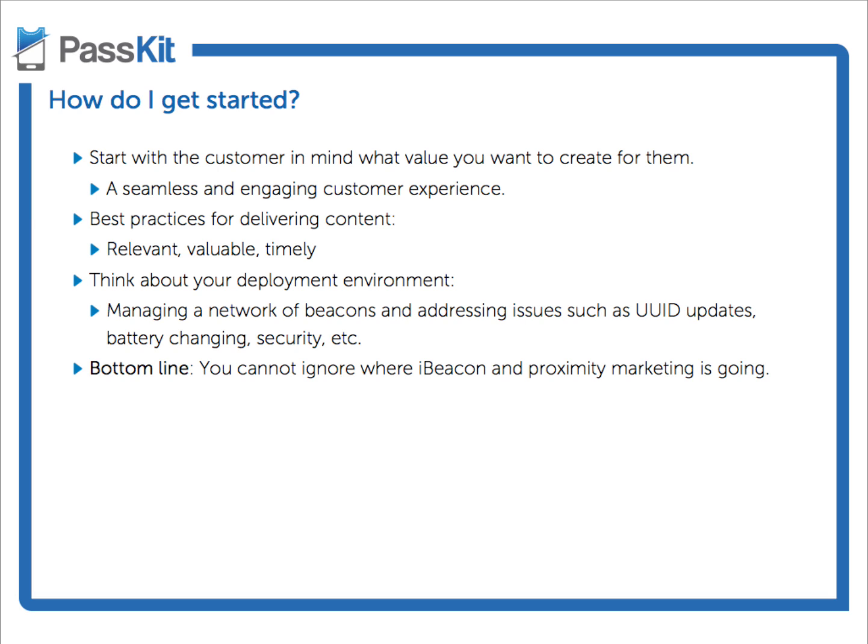Number one, as with anything, the first thing you should think about is your customer. Start with your customers in mind and think about what value you actually want to create for them. What is the end experience you want them to receive when they walk into your store? What is that exact content, that messaging you want to direct to them? That whole experience needs to be seamless — you want everything to happen at the right time, at the right location, at the right place, and to the right person.